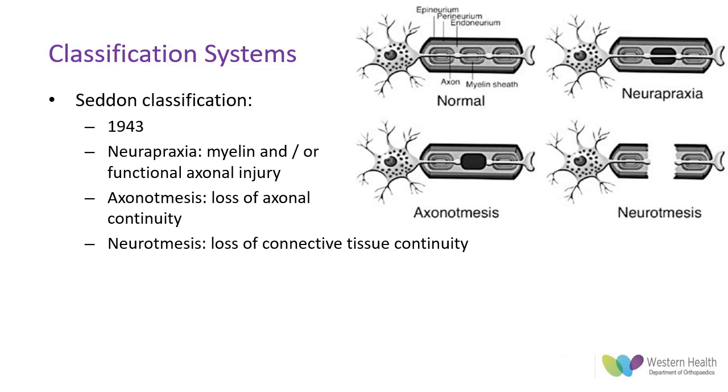Axonotmesis features destruction at the cellular level with loss of axonal continuity and the associated myelin sheath. The endo and perineurium sheaths may or may not be intact, giving rise to variable outcomes as it is a heterogeneous subset of injuries. Finally, neurotmesis features complete destruction and discontinuity, and spontaneous recovery of function is not expected without surgical intervention.